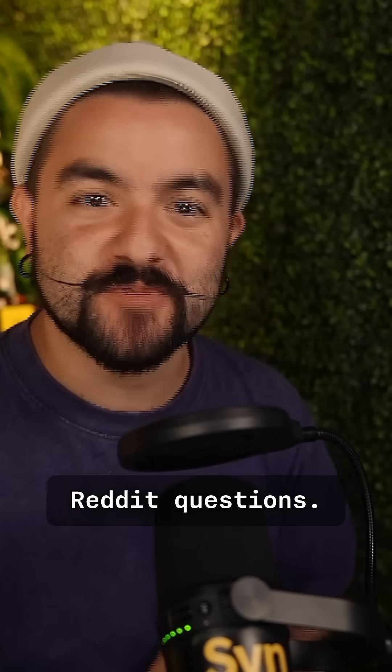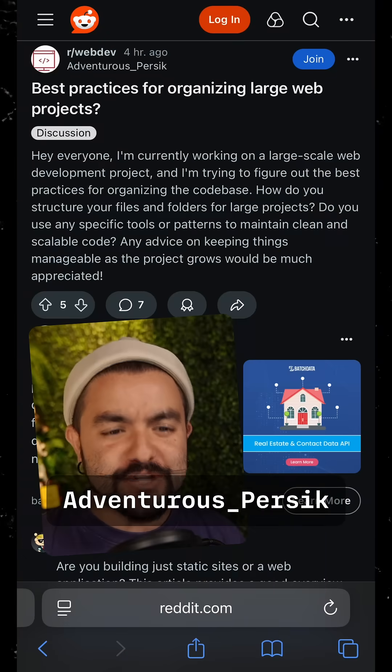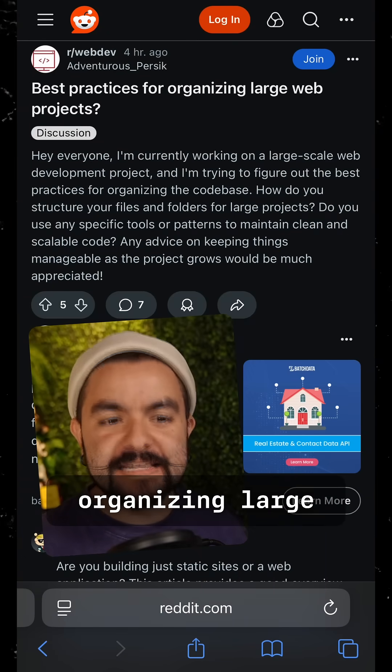What's up? CJ here. Today I'm answering some Reddit questions. This next one comes from Adventurous Persic, and it's about organizing large web projects.